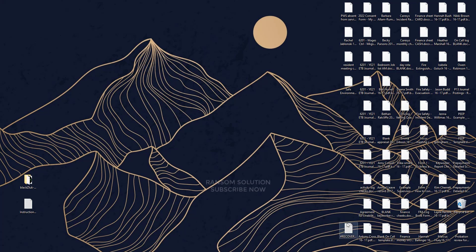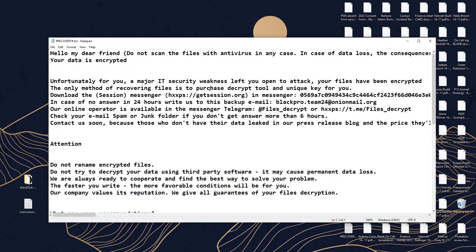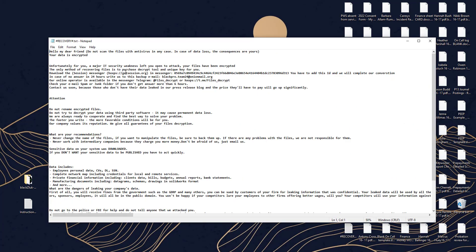Welcome to the Ransom Solution YouTube channel. This video is about the Blacksluc Ransomware Virus. It's one of the most dangerous viruses.